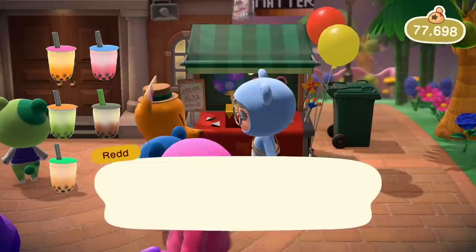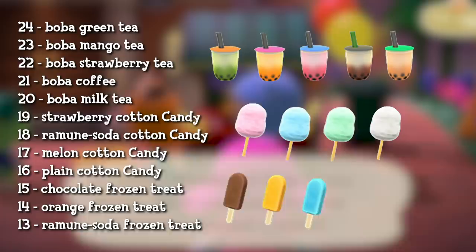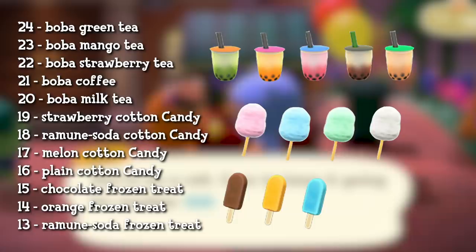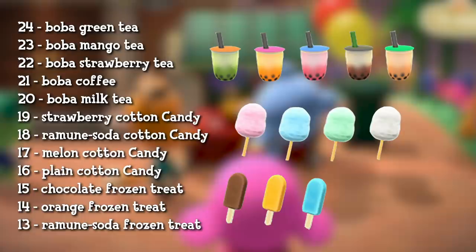The game is nice to us and spawns them immediately. Once you start buying tickets, this is when you can get the boba, cotton candy, and frozen treats. On the screen are all the new food items you can get with their corresponding ticket numbers. It looks like all the tickets that correspond to new food items go in order, so it's possible more ticket items could be added just by increasing the ticket number, since the ticket numbers only go to 24.